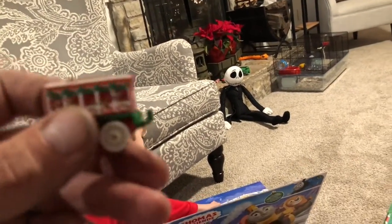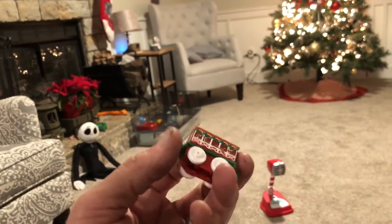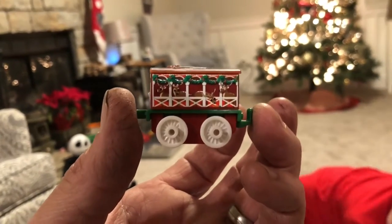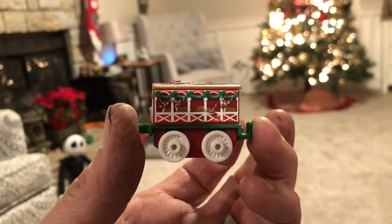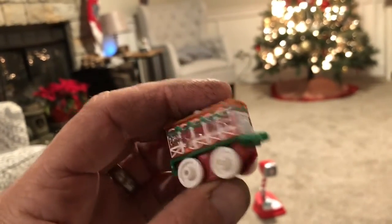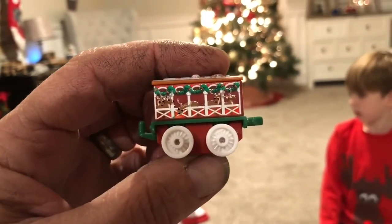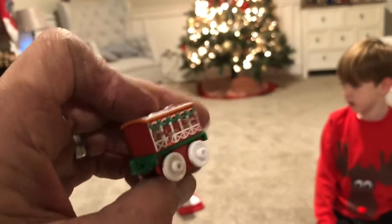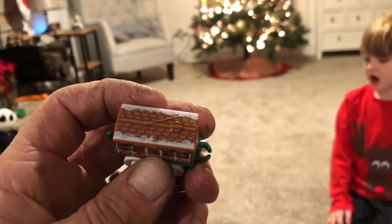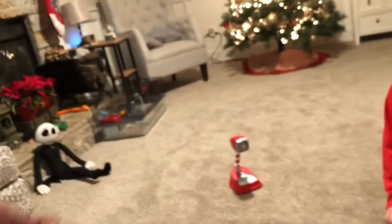He's decorated! Oh, look at Toby — Toby is all decorated. Look at that, he's got his Christmas gear on. Oh, he's got the reindeer. Toby's got the reindeer on him. Look at that, that's pretty cool. I like that one. He's got some snow on his roof. That's really neat. I like that one, Alex.